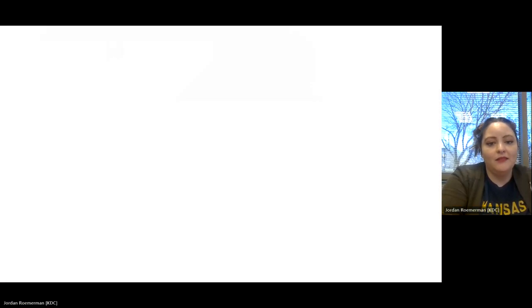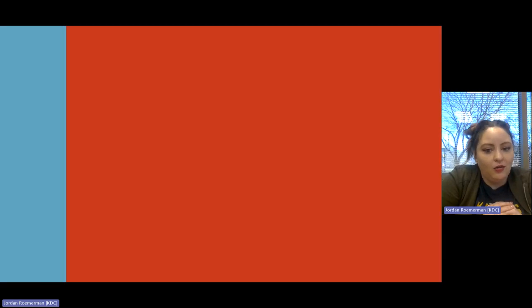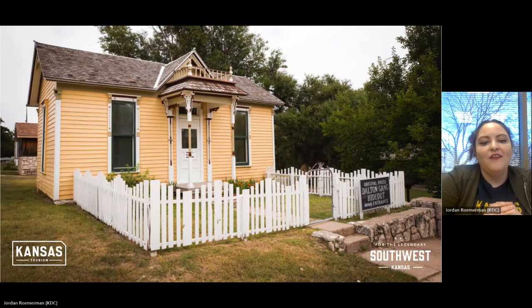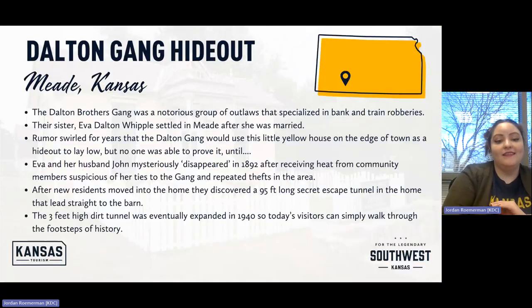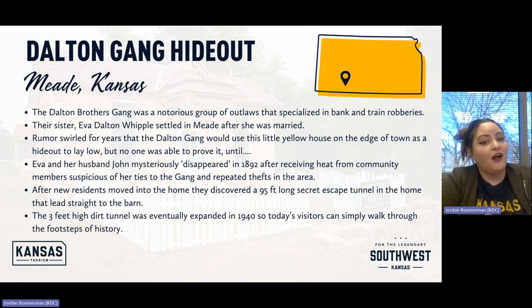Next up: there's a photograph, some descriptions, a tunnel — which is a little creepy — and it's a museum of some sort. This is the original Dalton Gang Hideout in Meade, Kansas. The Dalton brothers gang was a notorious group of outlaws specializing in bank and train robberies who hit up many locations throughout Kansas, and were actually stopped in Coffeyville, Kansas.